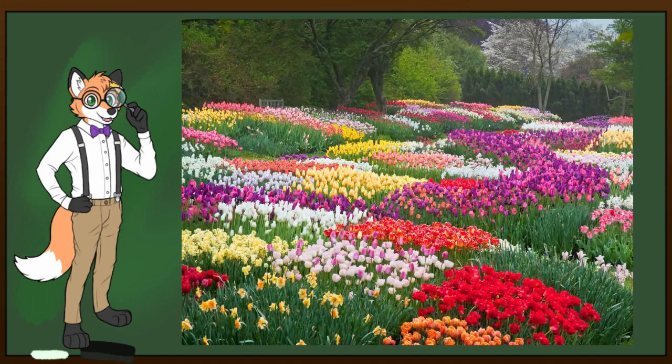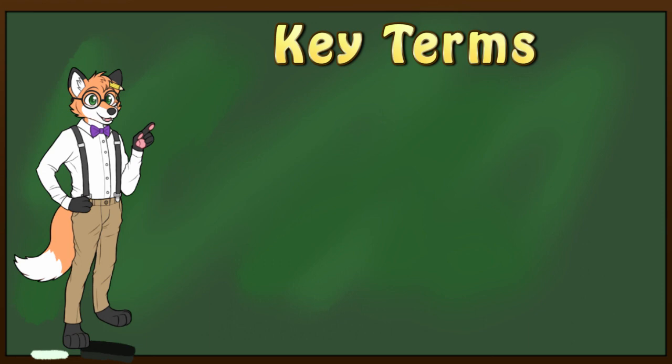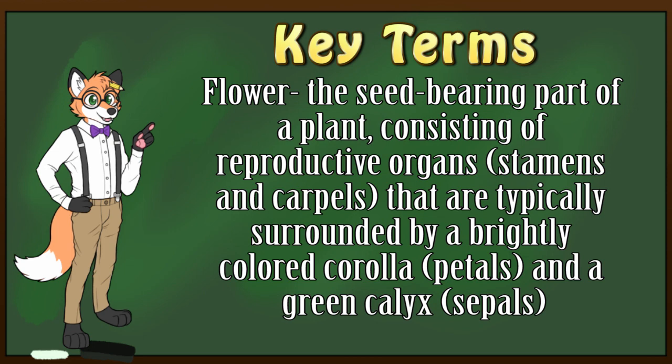Here are your key terms for this lesson. Flower: the seed-bearing part of a plant consisting of reproductive organs that are typically surrounded by a brightly colored corolla and a green calyx. Got all that? Then let's begin.